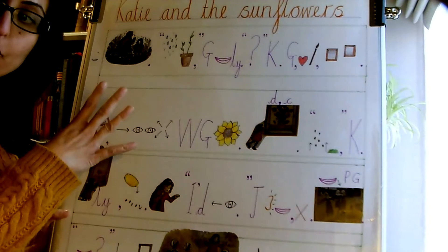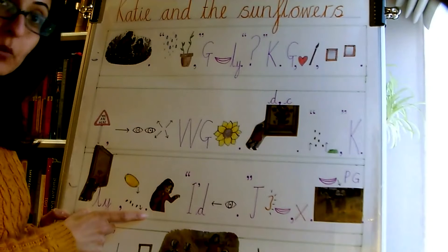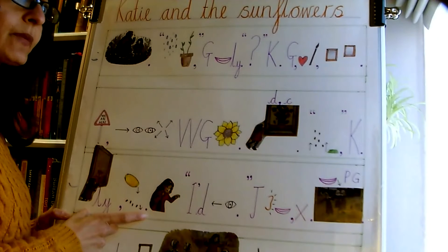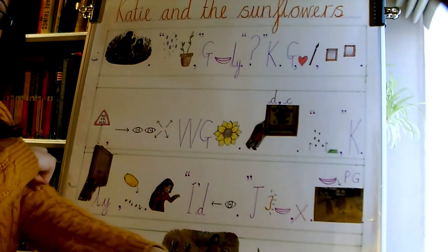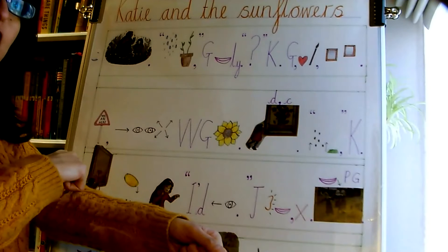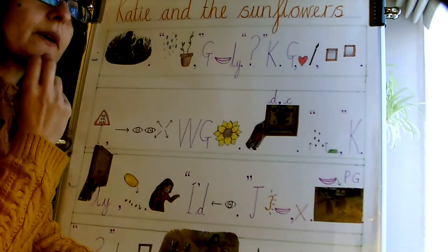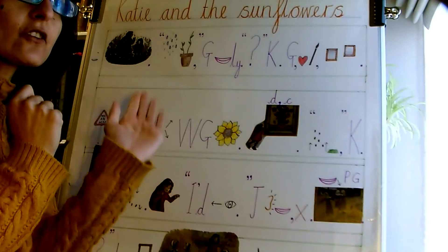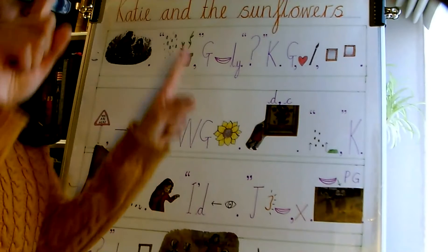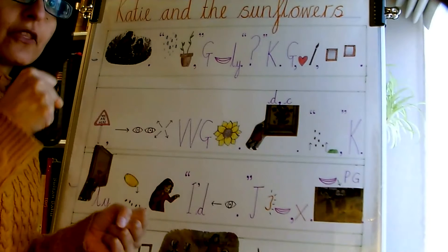So we've got four sentences here. This is our first one — it's a bit of a long one, but we'll break it up into parts. So slowly, she reached out to touch the Sunflowers and knocked the bars over, out of the picture, spilling the seeds all over the floor.